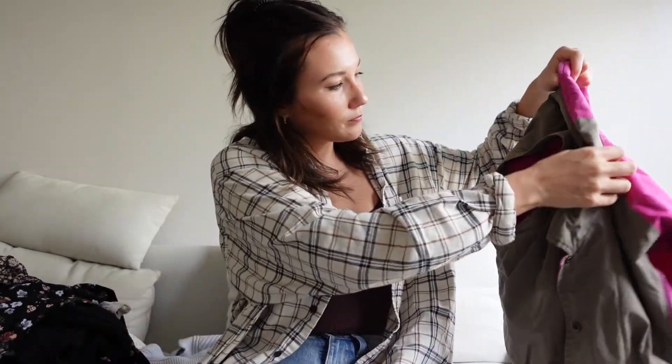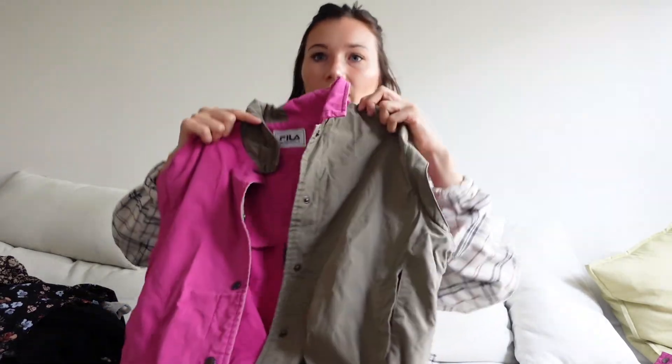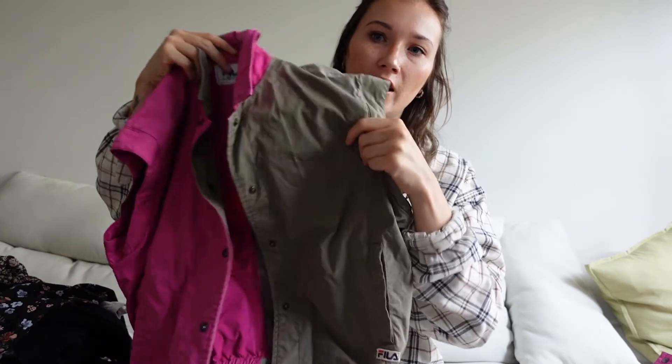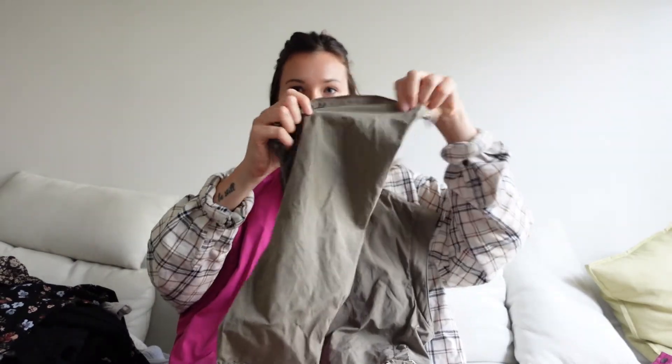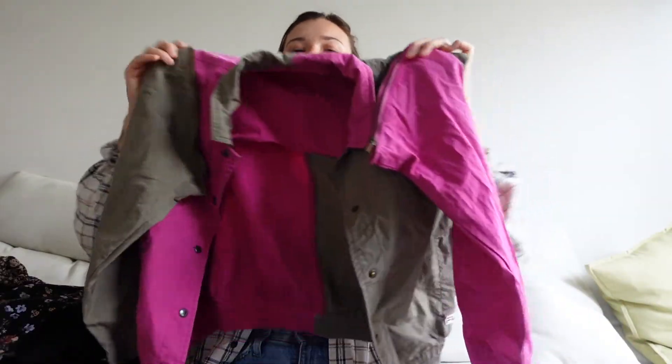Last but not least, this one's super cool and a rare find. It's a Fila vest that has like two tones, which I think is so cool. And what's even cooler is that it's a jacket too — you just zip the sleeves on, or you can zip them off and wear it as a vest. Or if you're feeling really fun, you could put the pink on one side and the brown on the other side and it's just like block colors. I just think it's so cool.